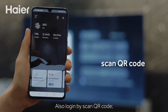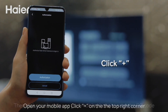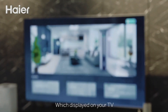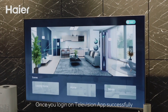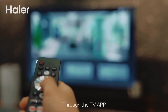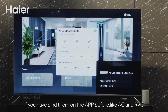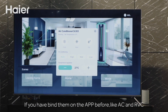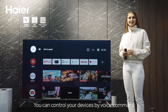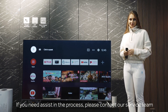The Hisense H43 5000U also features built-in Wi-Fi connectivity, allowing you to stream your favorite content from popular apps like Netflix, Amazon Prime Video, and more. The TV's Android operating system provides seamless navigation and access to a wide range of apps. With its sleek and slim design, this TV is perfect for any room in your home. The TV also comes with two HDMI ports, a USB port, and an Ethernet port for easy connectivity. The Hisense H43 5000U is an excellent choice for anyone looking for a high-quality smart TV at an affordable price.